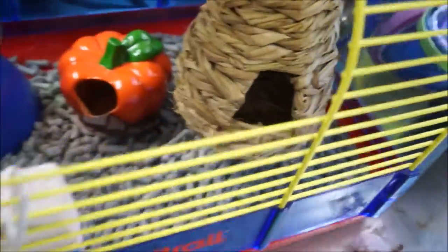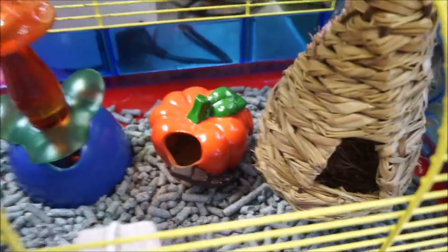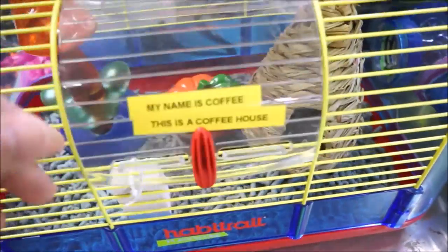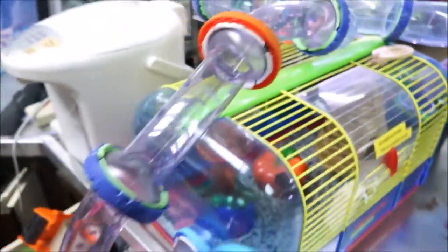I wonder where Coffee is? She is not here. This is the main area, the original house, where actually we have upgraded it now, as you can see.